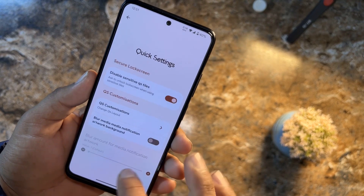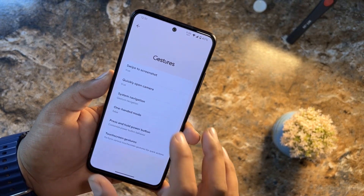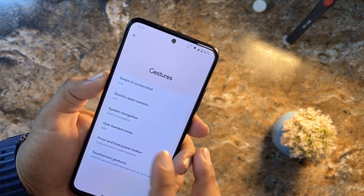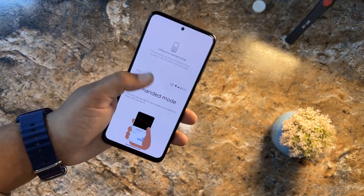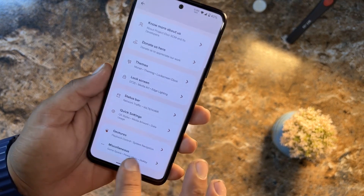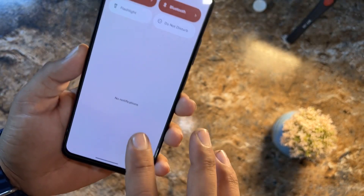In gestures: swipe three fingers to screenshot, which works completely fine, and double press the power button to quickly open the camera. We also have system navigation, one-handed mode — which works completely fine so you can operate the whole screen with one hand — press and hold power button, and touch screen gestures.